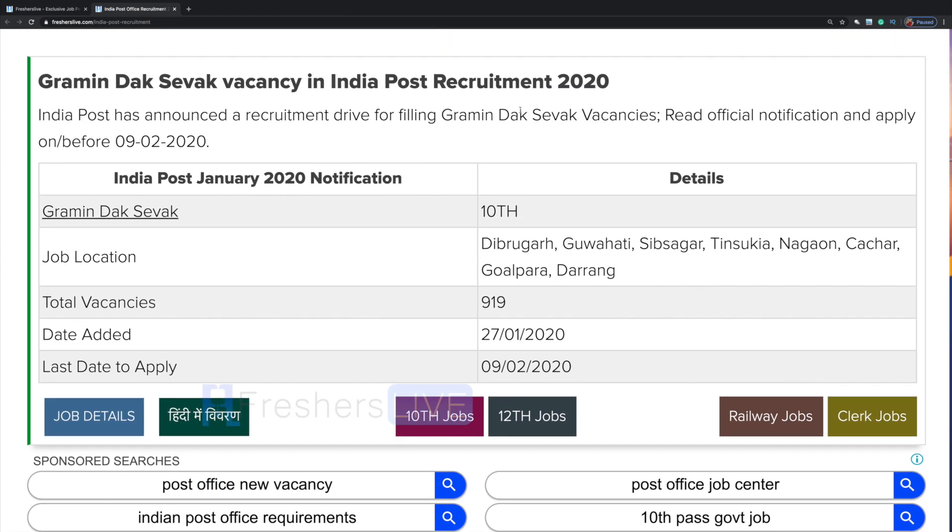Please note that you don't have to write any exam for this job. You should have passed your 10th standard and the selection will be based on your 10th score. So click on job details.